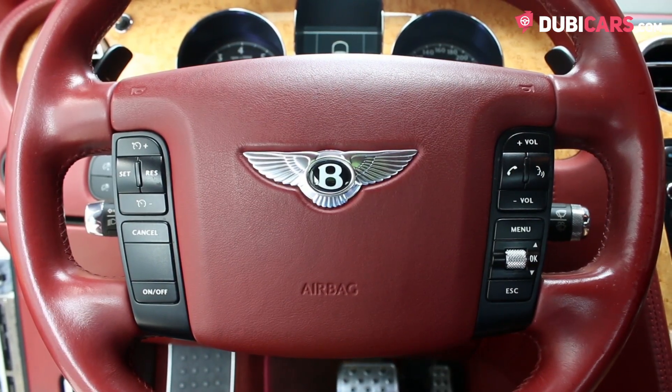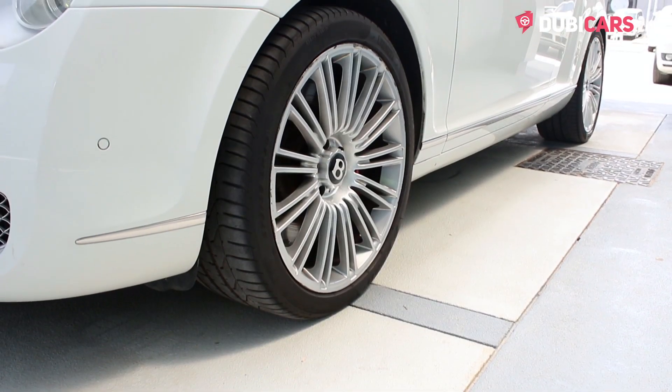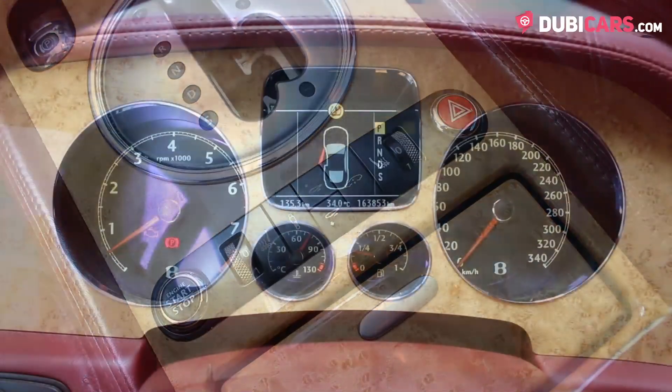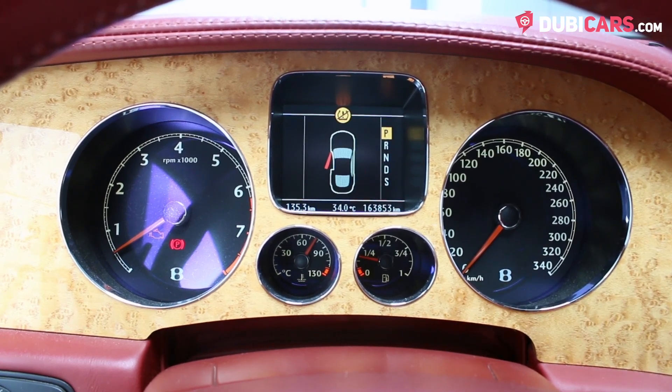Underneath the bonnet is a 6-litre V12 petrol motor. 560 horsepower is sent to all four wheels via a 6-speed automatic transmission, 0-100 in 4.8 seconds and a top speed well over 300 kilometers an hour.